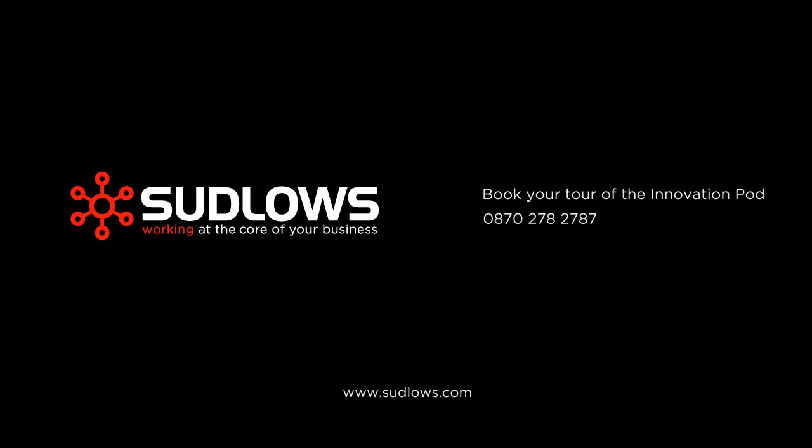call 0870-278-2787. Sudlow's, working at the core of your business.